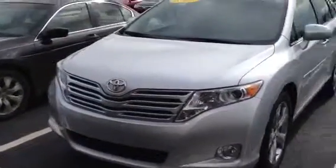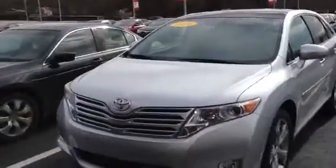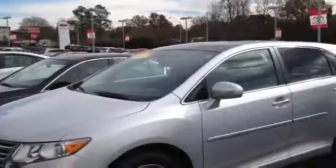My name's Timon Cosper. I'm at LaGrange Toyota. This is a beautiful 2010 Toyota Venza. We just got it in, fixing to put it on the lot right now.